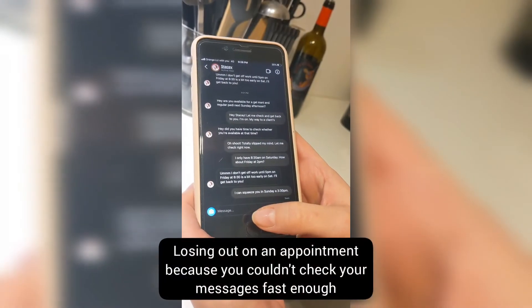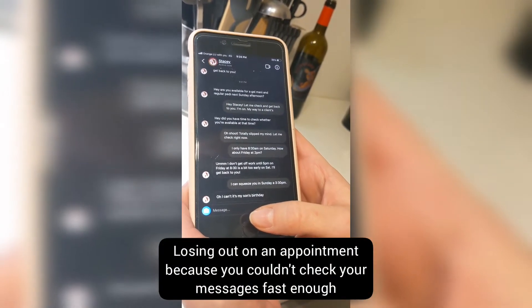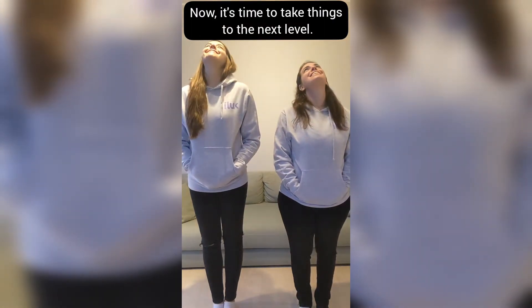You also often lose out on appointments because you couldn't check your messages fast enough. You've worked hard getting your mobile business off the ground, and now it's time to take things to the next level.